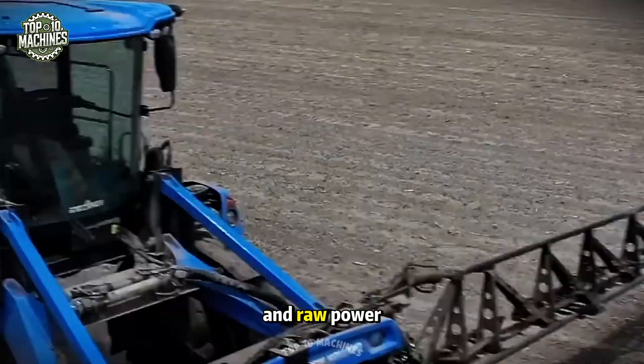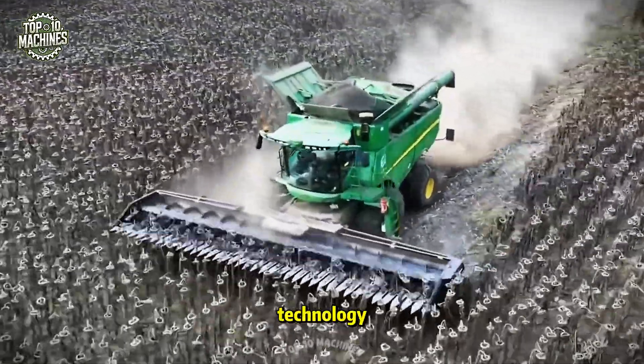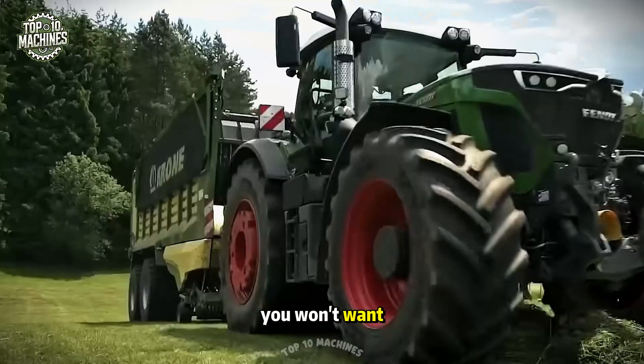When robotics, AI, and raw power meet, this is the future of farming. Love machines and technology? You won't want to miss this video.